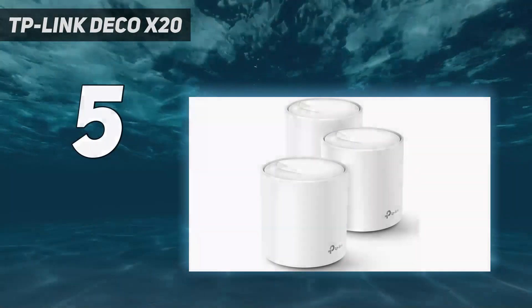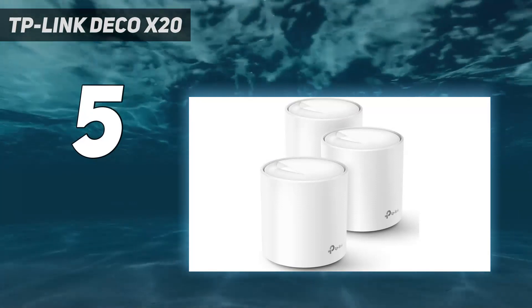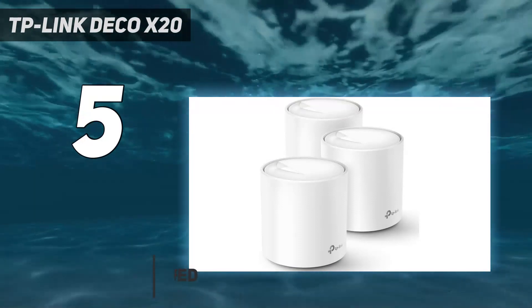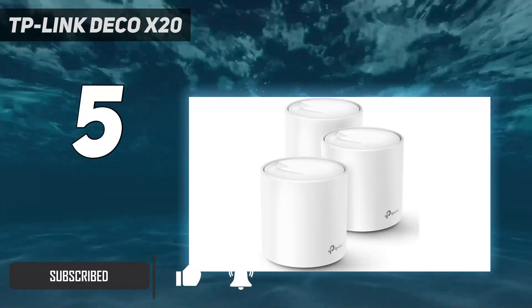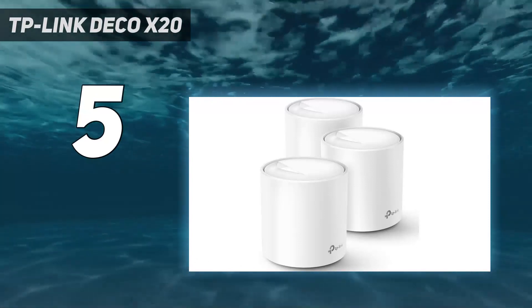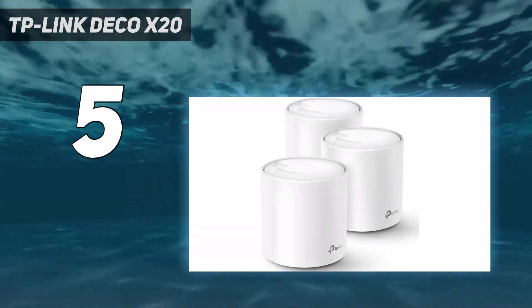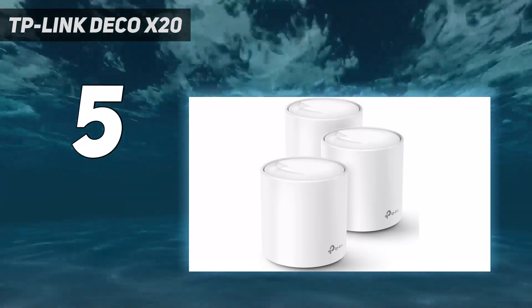Starting at number 5: the TP-Link Deco X20. The TP-Link Deco X20 is an inexpensive mesh Wi-Fi system that's relatively small and very easy to set up. During our testing, we were able to get it up and running in 15 minutes or so using the company's Deco app, which also allows you to enable parental controls and comes with built-in security. For just $200, you can cover up to 5,800 square feet with a strong Wi-Fi 6 signal.